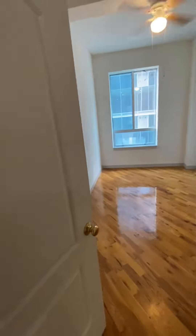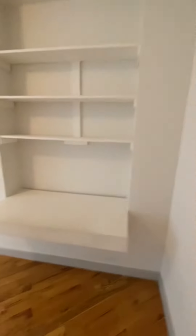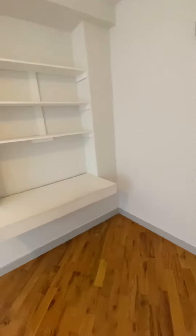A closet will be built right here. And then you have the third bedroom — equally sized. The last tenants made a desk here, so we'll be taking that out and adding a closet.